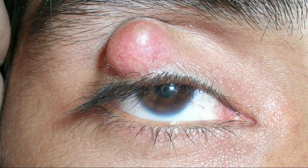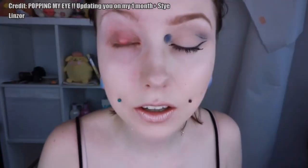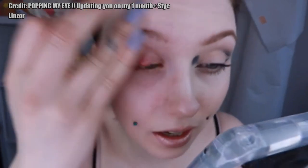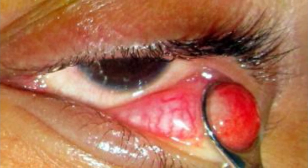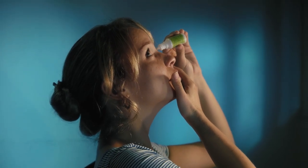If you develop a chalazion, see an eye doctor near you to determine the best way to get rid of this annoying bump on your eyelid. In addition to providing instructions for how to apply warm compresses to help get rid of an eyelid bump, your doctor may prescribe a topical medication. If you're prone to blepharitis, instructions for routine cleaning of your eyelids also may be given. In some cases, even oral medications may be recommended to reduce risk factors for getting chalazia.